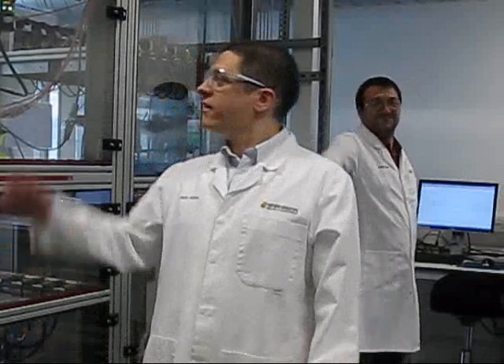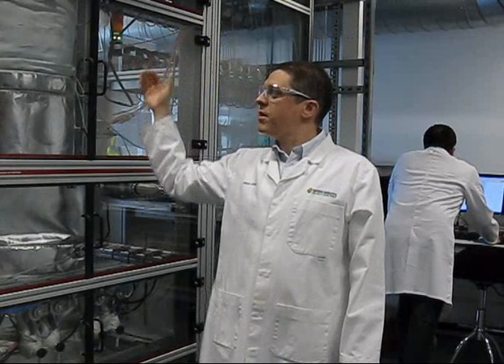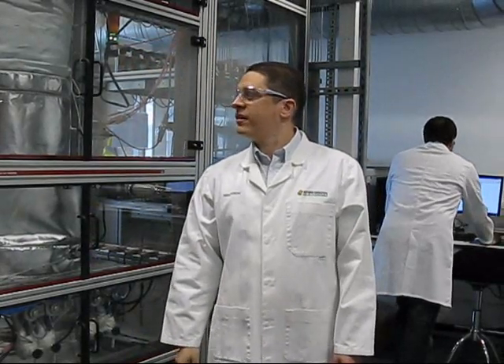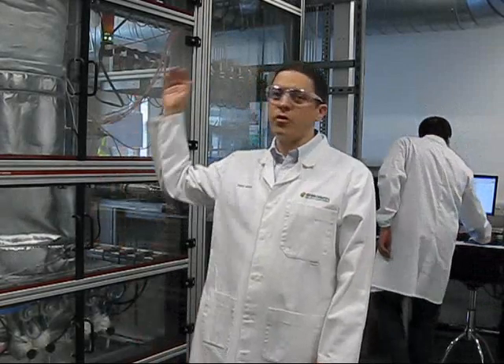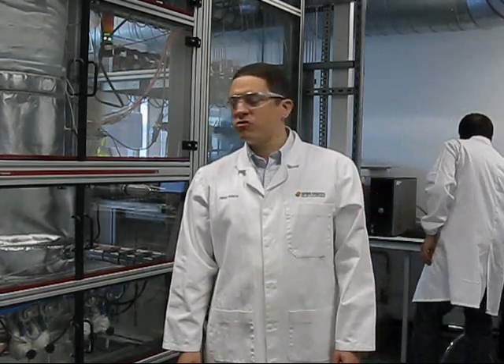Hi again. This is Mauricio and he is called Spider. This is a high throughput system capable of testing 16 catalysts at the same time. It is a highly automated system, as is the elaboration of the data. So we have a very powerful tool for screening purposes — it is one of the real key tools for catalyst development at Oxford Catalysts.